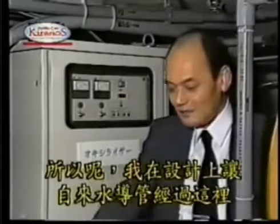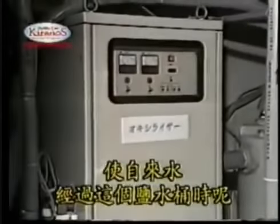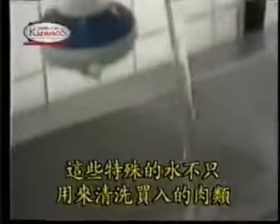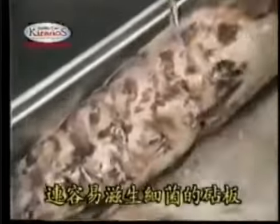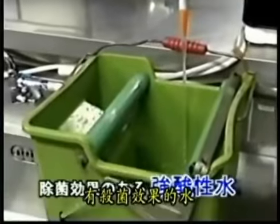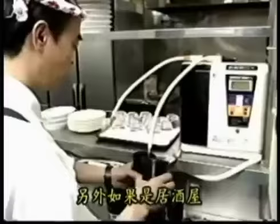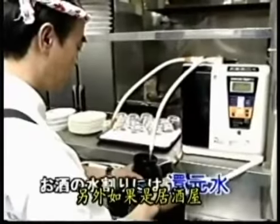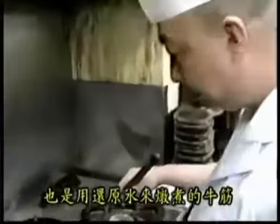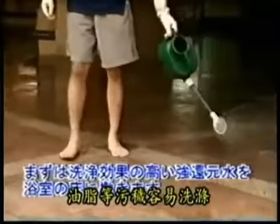In Japan, kangen water is popular in restaurants, hotels, daycare centers, and even hospitals. In restaurants, acid water is used for sterilization and cleaning. They use the alkali water, a.k.a. kangen water, to make the best soup and other dishes. In hotels, acid water is used for sterilization and cleaning.